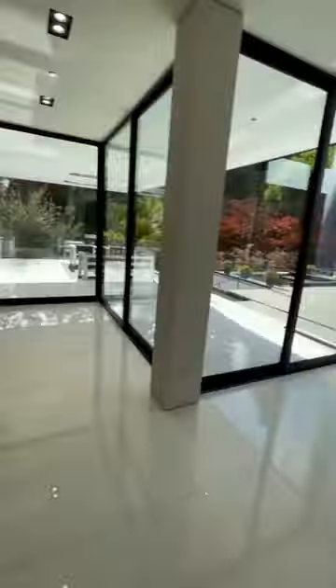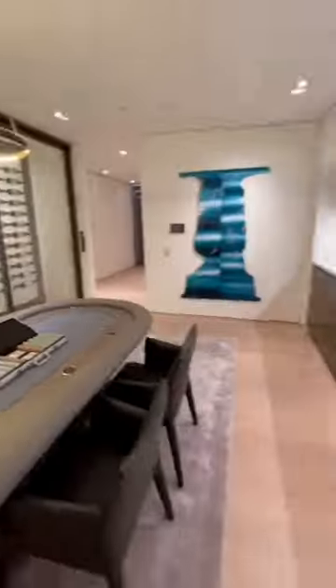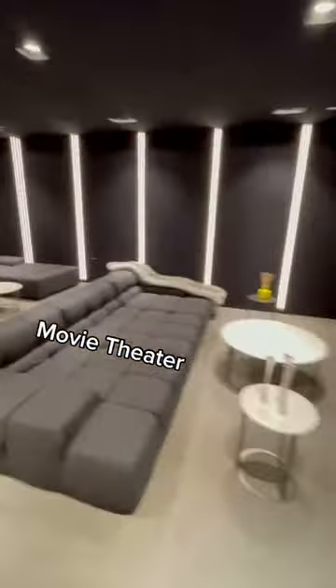Shout out DJ Khaled. Into the basement is a poker lounge and almost 200 bottle wine cellar next to a spaceship-looking home theater.